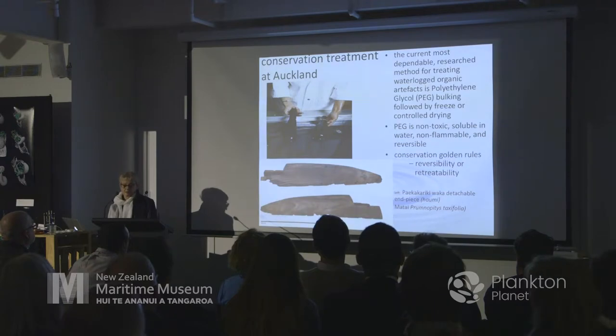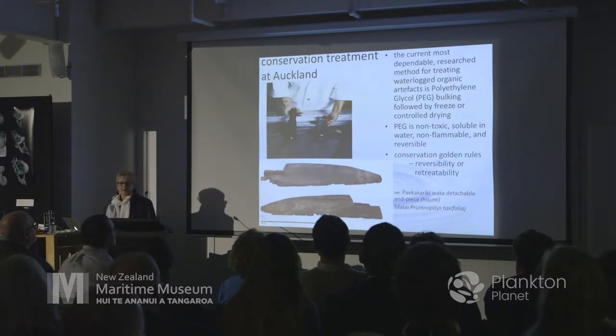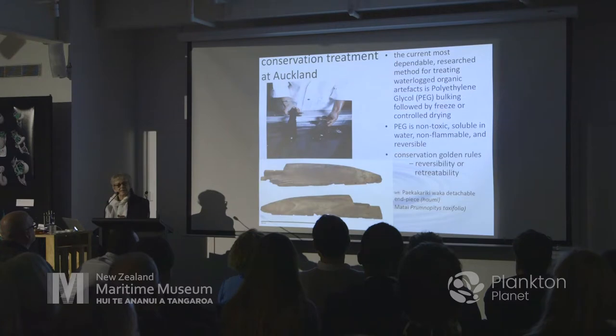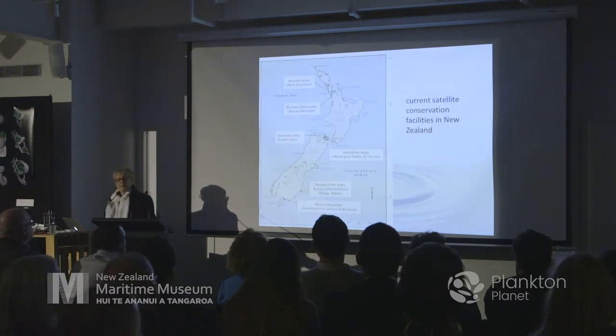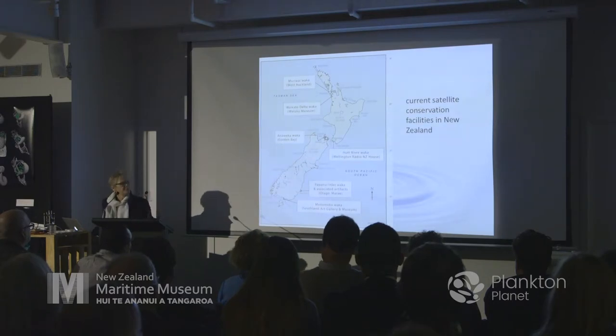What we're trying to do is exchange the water inside the cells for a synthetic compound to keep their shape. The method we nearly exclusively use is polyethylene glycol. The main reasons are that it's non-toxic, not flammable, soluble in water, and one of the golden rules of conservation is that it's reversible — really re-treatable enough to re-treat the artefacts. At the moment I've got seven labs, six of them satellite labs, and we'll talk briefly about two of them.